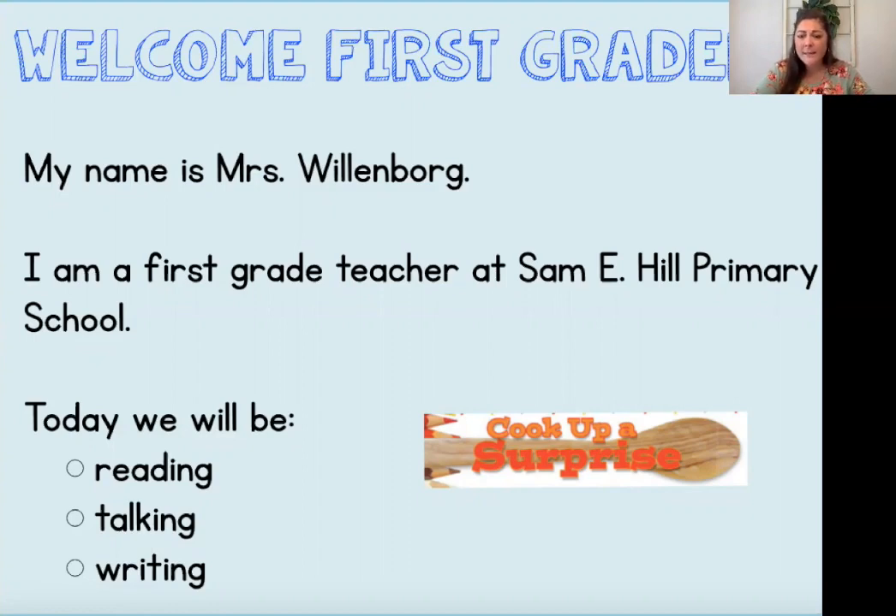Cook Up a Surprise might sound familiar to some of you. If you joined in last week with Mrs. Johnston, you read this story. We're going to be reading it again today. Remember, good readers always go back and reread. There might be some more details or clues that you missed. We're going to be doing a different writing activity this week — we're going to be writing our opinion piece.